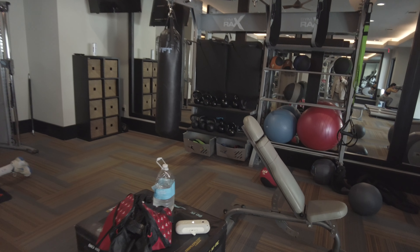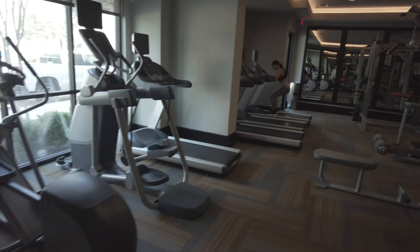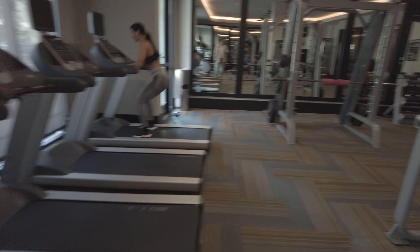Look at this. There's a lot of free weights, a lot of kettlebells, a punching bag. You've got some ellipticals over here. You've got treadmills over here. This is cool. As you can see, it's been very, very nicely used.